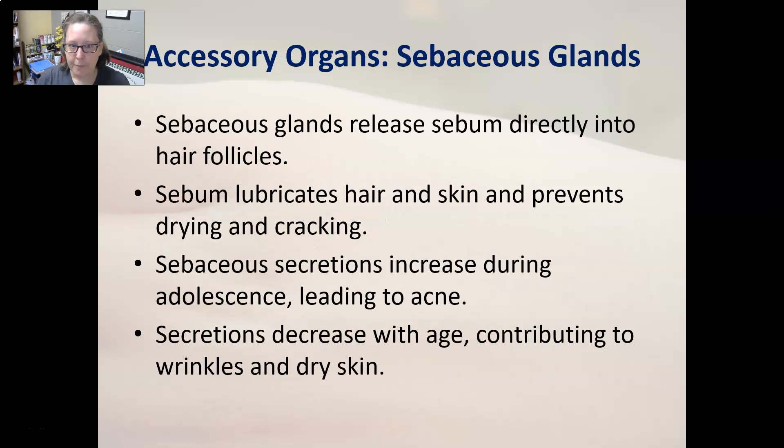The sebaceous glands release sebum directly into hair follicles, lubricating the hair and skin and preventing drying and cracking. Sebaceous secretions increase during adolescence due to hormonal changes, leading to acne. Those secretions then decrease with age, which can contribute to wrinkles and dry skin.